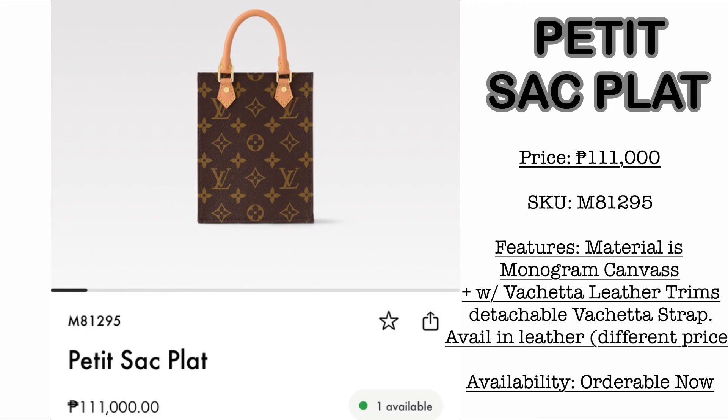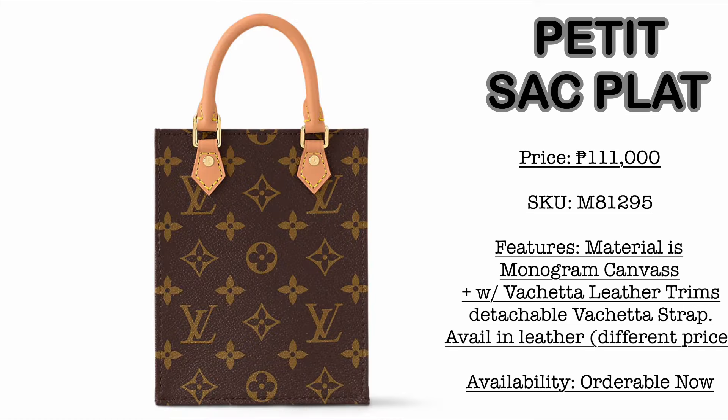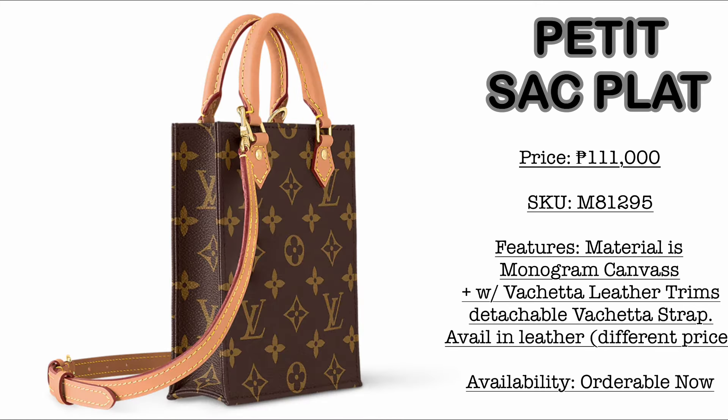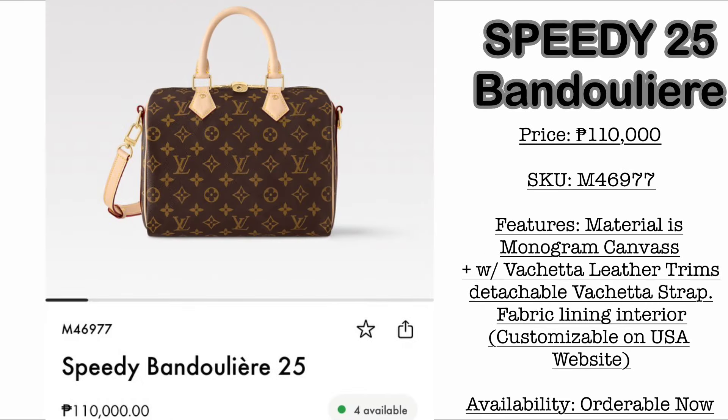I've added this one — the Petite Sac Plat. Please take note, as mentioned in my previous vlog, the price is now 111,000 Philippine Pesos. I got mine maybe three years ago for only 75K. Just look how much the price has increased. So if you're really interested in the Petite Sac Plat, get it now or get it on the pre-loved market.